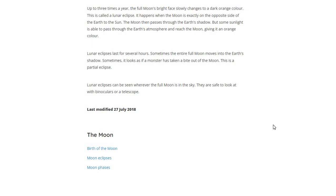It happens when the Moon is exactly on the opposite side of Earth to the Sun. The Moon then passes through the Earth's shadow, but some sunlight is able to pass through the Earth's atmosphere and reach the Moon, giving it an orange color.